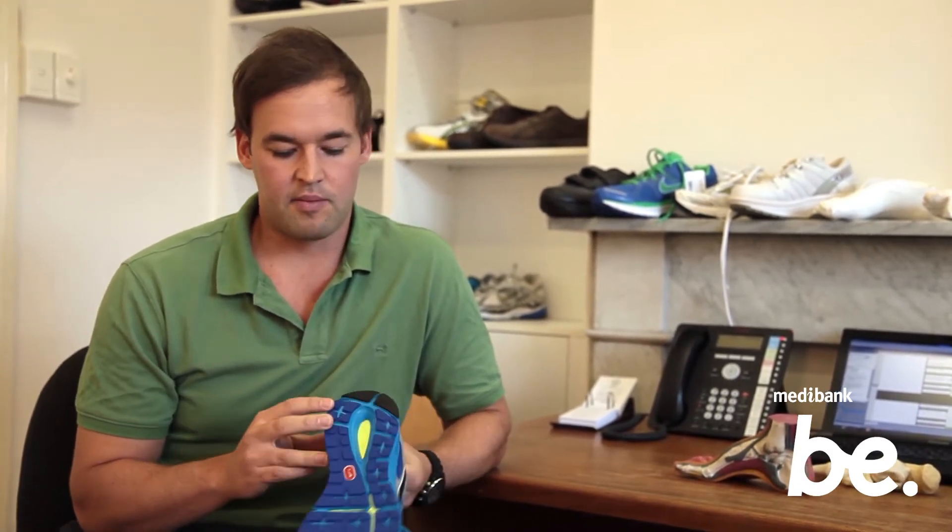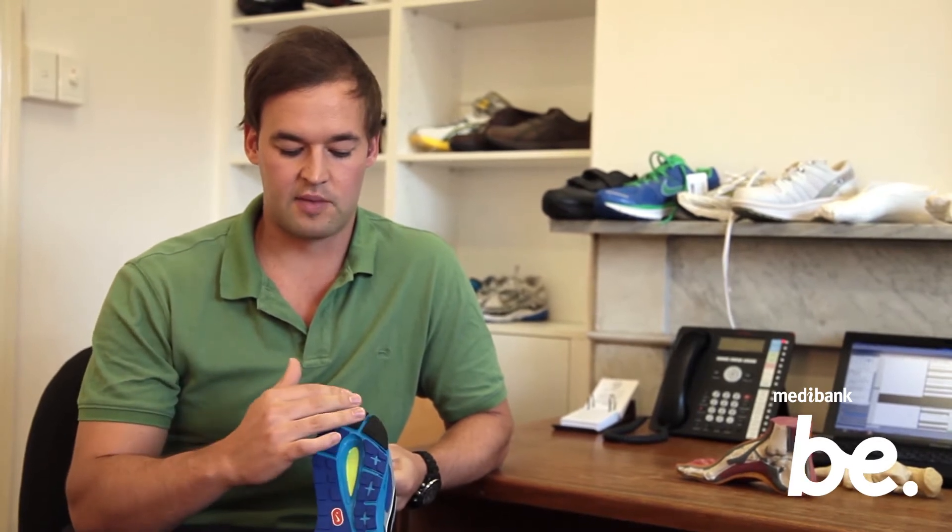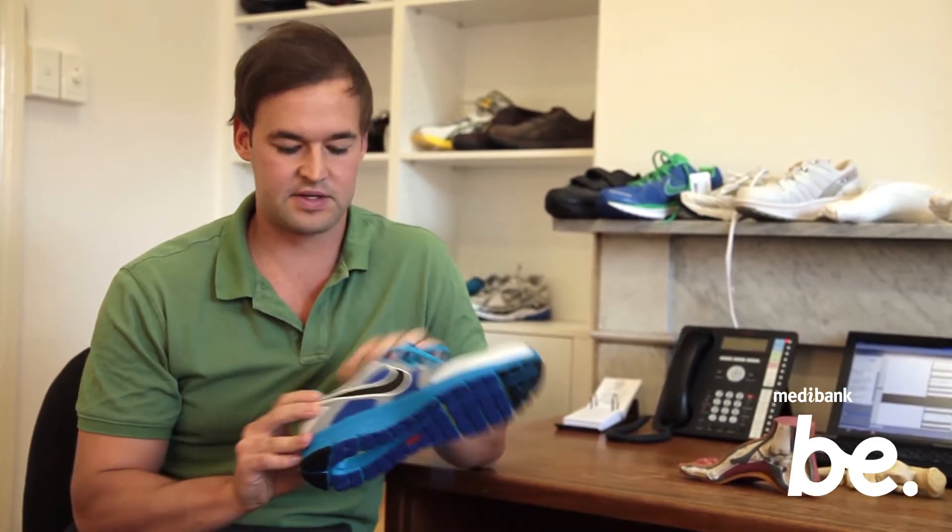A few signs that you need to get a new pair of running shoes — firstly, obviously, wear patterns and your shoes wearing out. Generally, wear patterns will most commonly occur towards the middle to the outside of the heel. That's generally where people land when they run, and a lot of shoes you can see will have a reinforced area through there to support that.